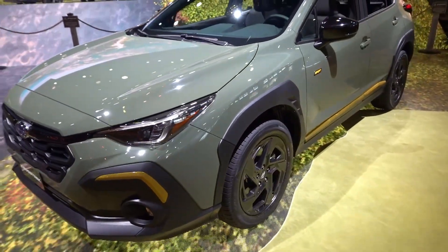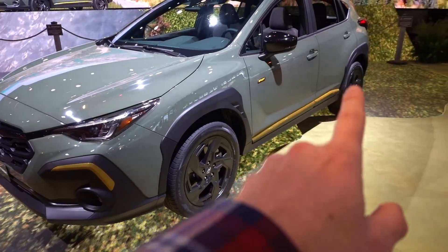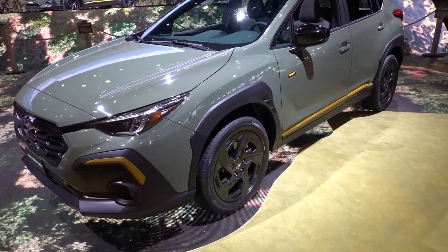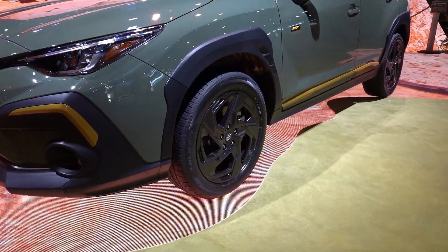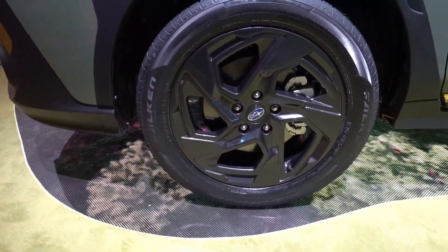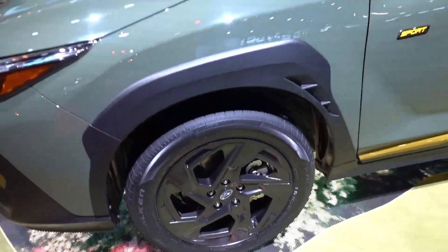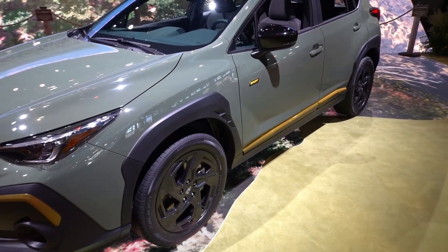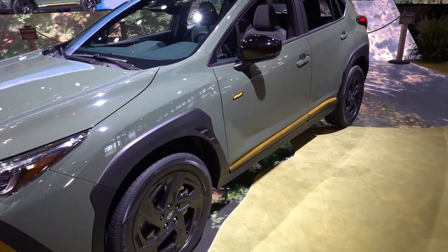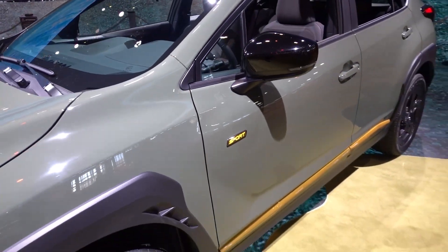Coming to the side, you can see once again more WRX influence along with the wheel arch flares and the gold accents along the bottom. You can see they do have cutouts along the backside to allow airflow from the wheel well area. These are nice gunmetal gray metallic wheels — 18-inch in size, 225/55/18 Falcon all-season tires. The textured plastic definitely gives it a nice, unique effect, and it's more angular than some of the other models in the past. There's a nice sport badge to signify the trim level on both the driver and passenger side doors.